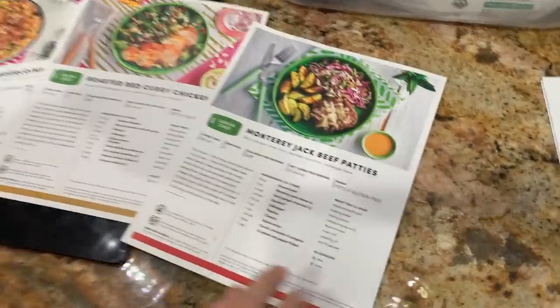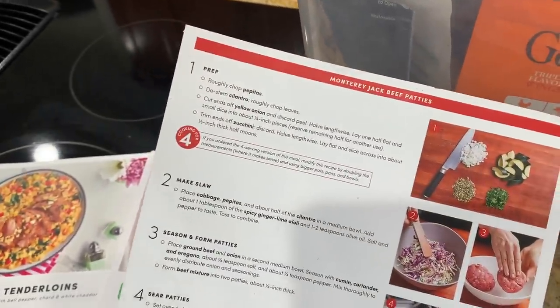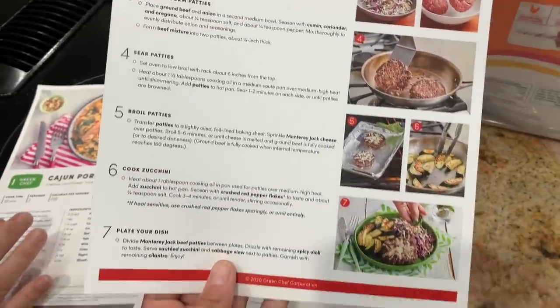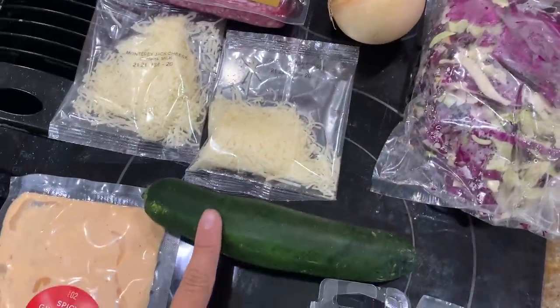It is lunchtime and I am partnering with Green Chef today to make one of their keto meals. I haven't seen my mom in a couple of days so I decided to come over to her house so we could make a keto meal together. Green Chef is a USDA certified organic company that makes eating well easy and affordable. They have plans to fit just about every lifestyle — keto, plant-powered, paleo, balanced living, and even family. Let's hop into cooking!